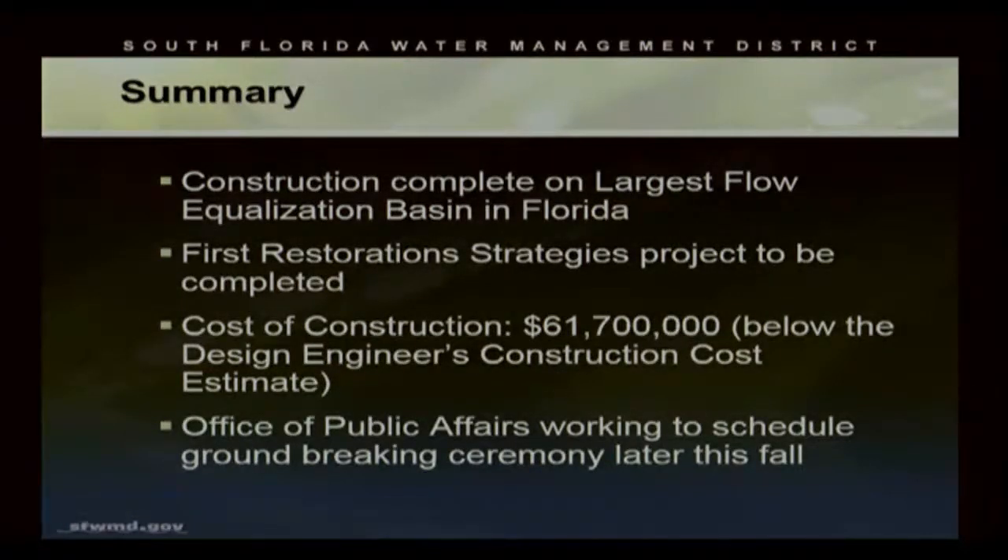In summary, the construction is complete on the largest flow equalization basin in Florida. This is a big success — it's the first restoration strategy project to be completed to date. The cost of construction, $61,700,000, is well below the engineer's construction cost estimates by approximately $10 million. The district's office of public affairs is currently working on a schedule for a ribbon-cutting ceremony later this fall, and we're looking forward to celebrating the success.